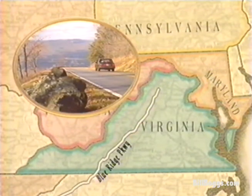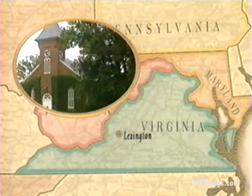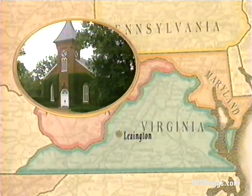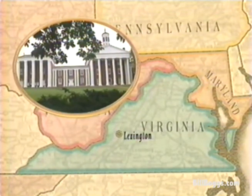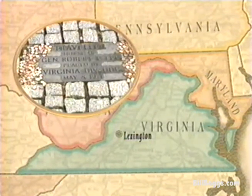Washington DC and Baltimore are only about an hour and a half east of Harper's Ferry and Antietam. And if you head west, be sure to drive the beautiful Blue Ridge Parkway. You can stop at Lexington to view the final resting place of Robert E. Lee at Washington and Lee University — the school at which he was president until he died in 1870. You can also leave a good luck coin at the grave of Lee's famous horse, Traveler.